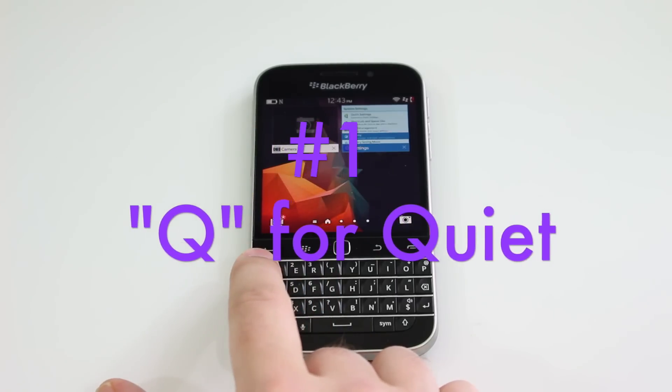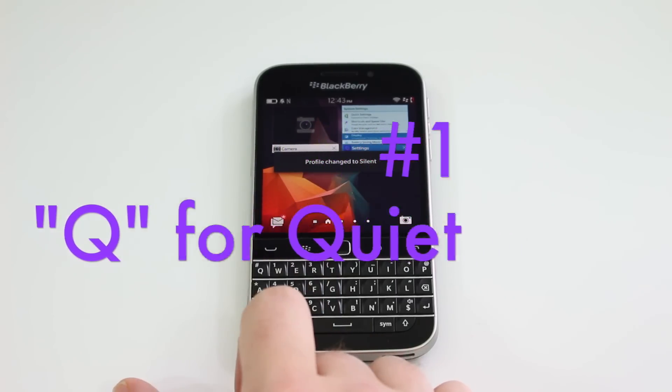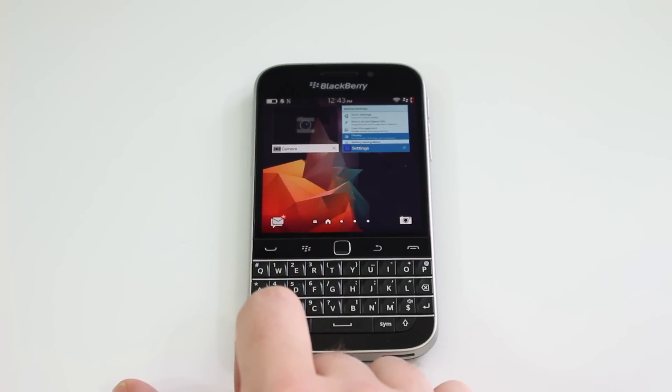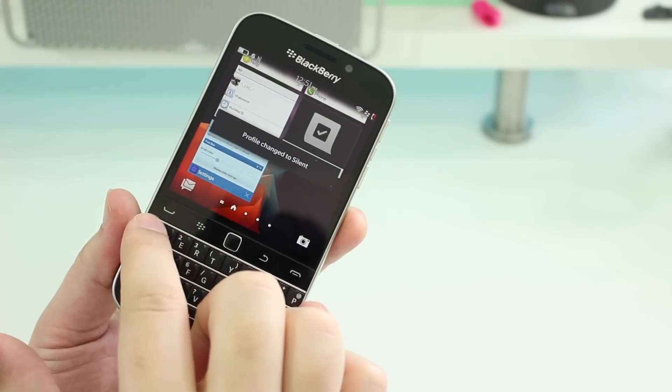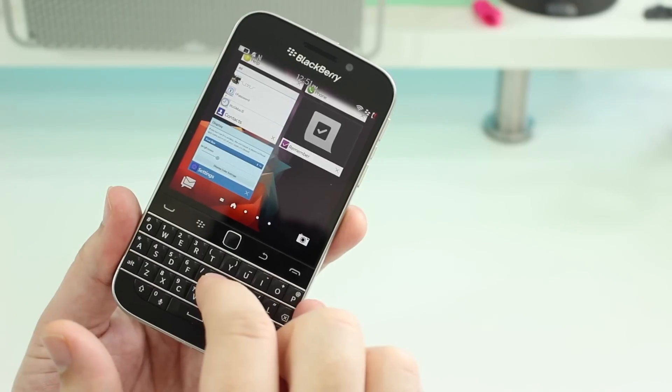Number one on the list is the built-in mute switch you maybe didn't know was there. Simply press and hold the Q button and your Classic switches to the quiet profile. Press it again and it switches back to your previous one.